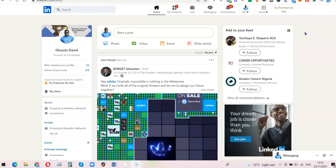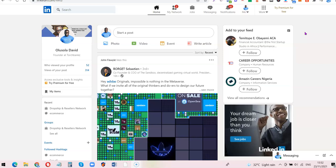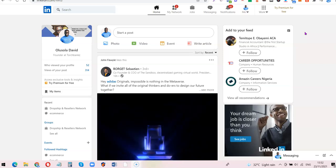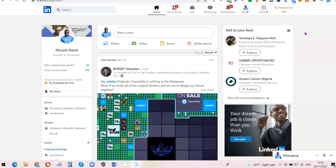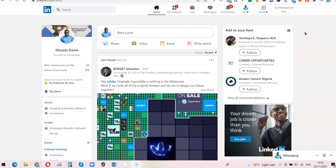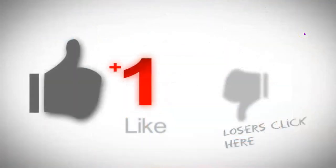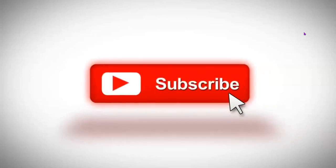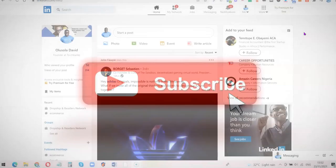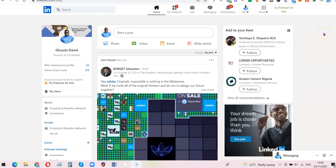Hello guys, this is Olushola David and you're welcome to my YouTube channel. In today's video I'm going to show you how you can use LinkedIn to search for good paying jobs. If you like to work from home, LinkedIn is also a perfect place to find jobs from the comfort of your home and get paid at the end of the month. Stick around, watch this video to the end, like it, drop questions in the comments, and subscribe to the channel.